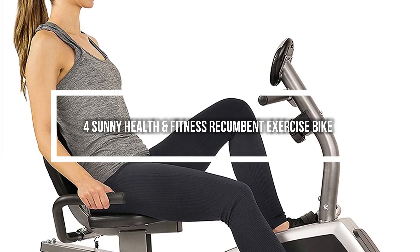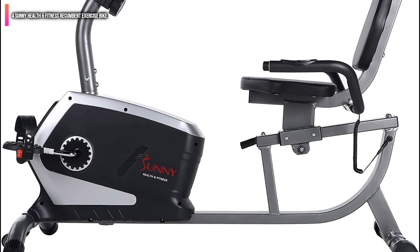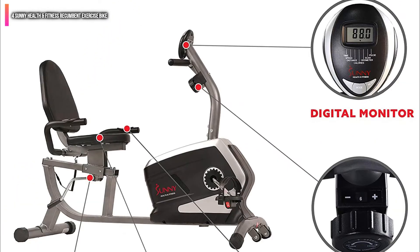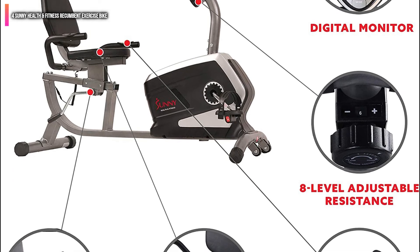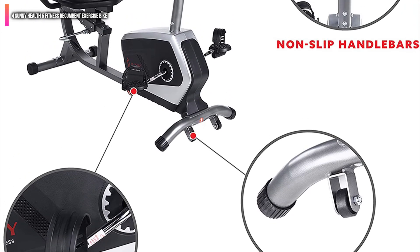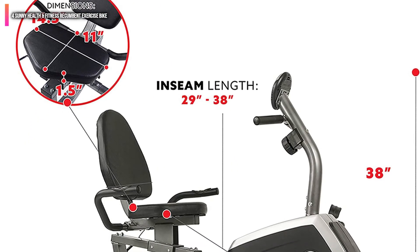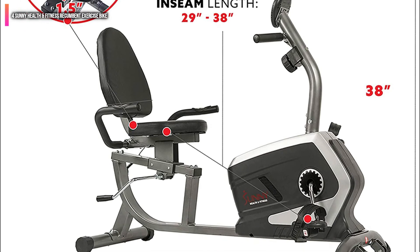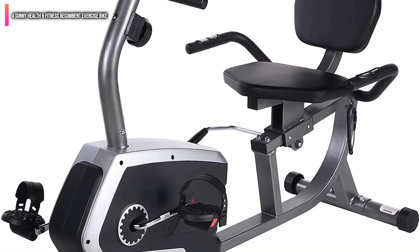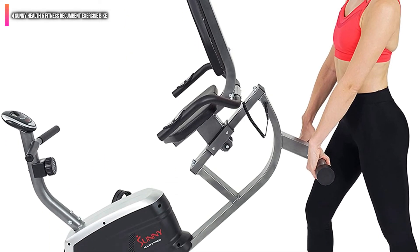Number 4 on the list is the Sunny Health Fitness Recumbent Exercise Bike. It is perfect for people who are looking for an easy way to get a great workout, and also perfect for people who may have trouble with their joints, as the recumbent position takes pressure off of them. The bike has a large seat and back cushion, making it comfortable to ride, and the self-leveling pedals make it easy to keep your feet in the right position. The adjustable 8-level magnetic tension control system allows you to customize your workout, and the adjustable inseam height makes it easy to find the perfect fit. The Sunny Health Fitness Recumbent Exercise Bike is the best recumbent bike on this list, and its build quality and features are unmatched.